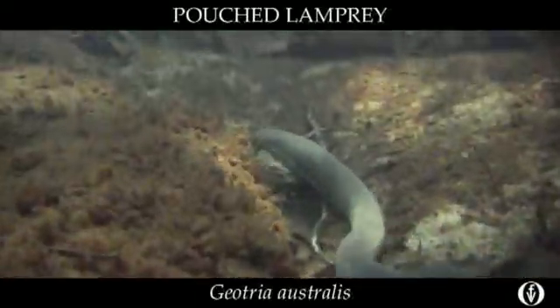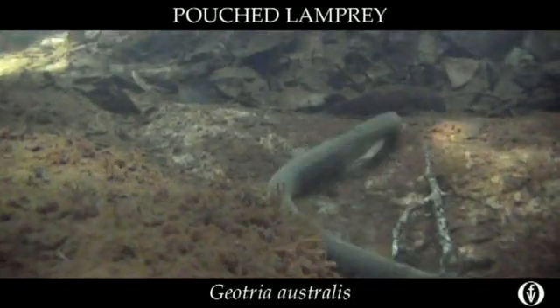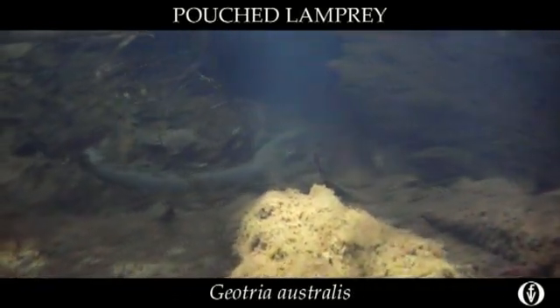Just when you thought it was safe to go into our waters, enter this parasitic flesh eater. But there is no need to worry, for when they re-enter the rivers they cease feeding and live off their fat reserves for over a year, and then they spawn and die.